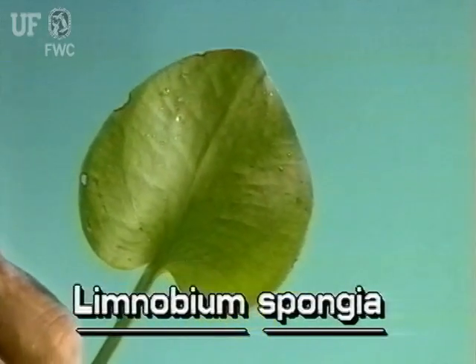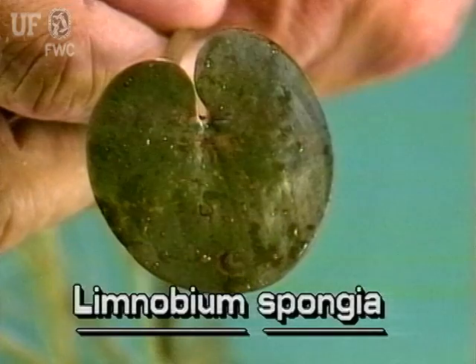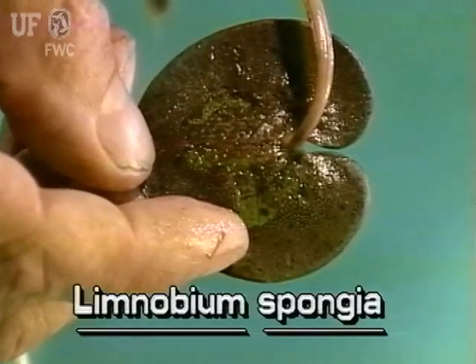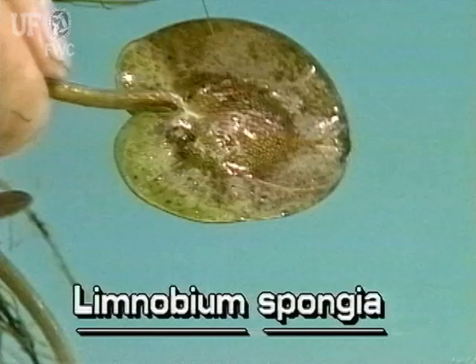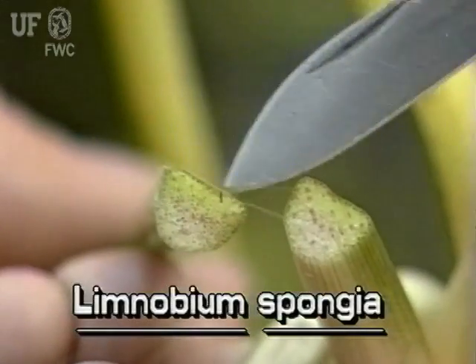Frogsbit leaves are very thick and leathery. They are either rounded or, in younger leaves, somewhat heart-shaped. The younger leaves tend to be bright and shiny above and reddish underneath, with rounded lobes. Undersides of young leaves have a central disk of red spongy cells. The leaf stalks have ridges on either side and are firm.